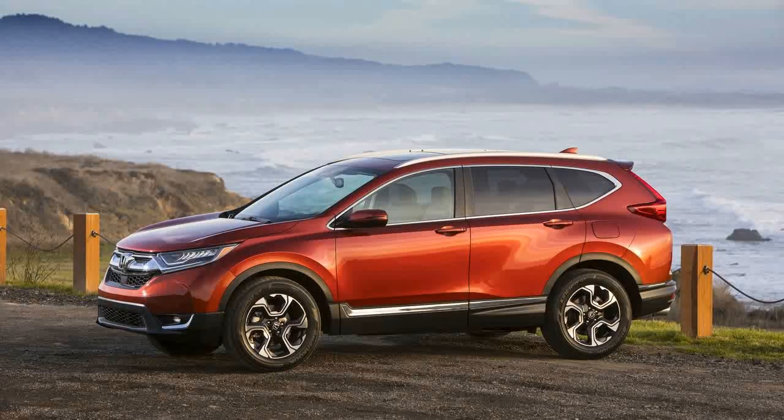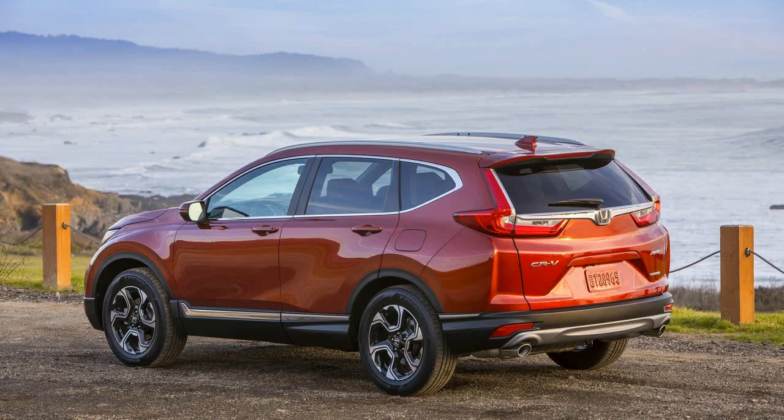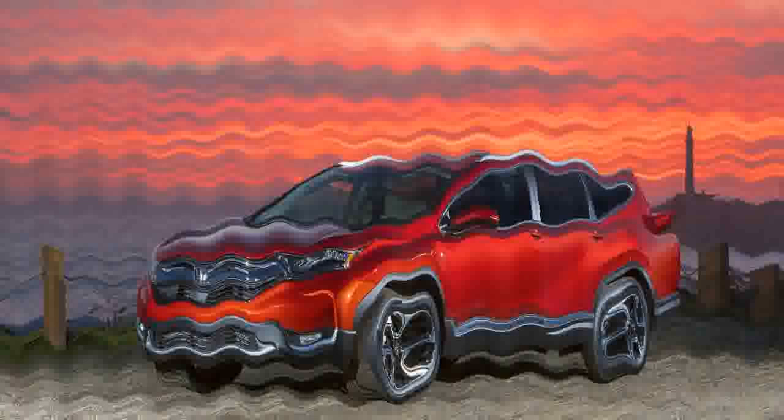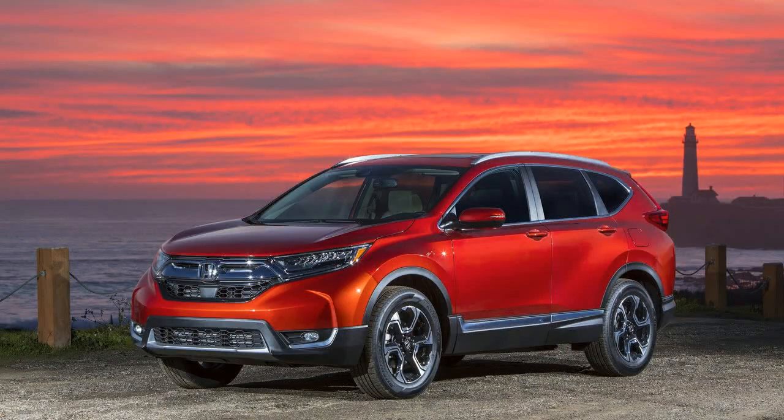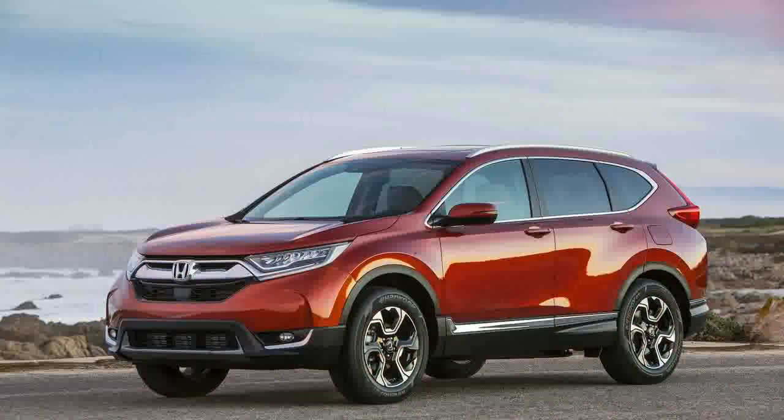The previous CR-V was already one of the best vehicles in its class, and the fully redesigned 2017 CR-V remains the best bet for your buck. The first thing we noticed about the 2017 Honda CR-V was its size. We're all used to vehicles getting successively larger with every new generation, and true to form, Honda's compact crossover isn't really very compact anymore.